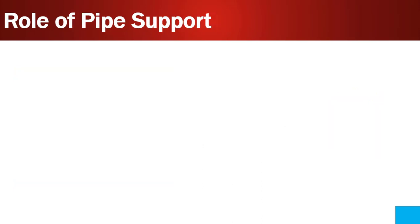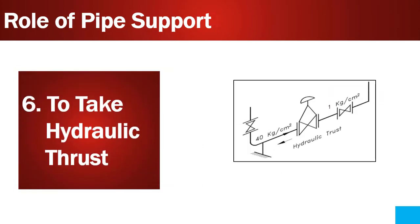Point number six is to take hydraulic thrust. Hydraulic thrust is generated during the flow of fluid when it hits piping components such as elbows and valves. This hydraulic thrust gets transferred to the pipe supports. If pipe supports are not designed properly, it can damage the piping system. So pipe supports must be designed to withstand the load of hydraulic thrust.